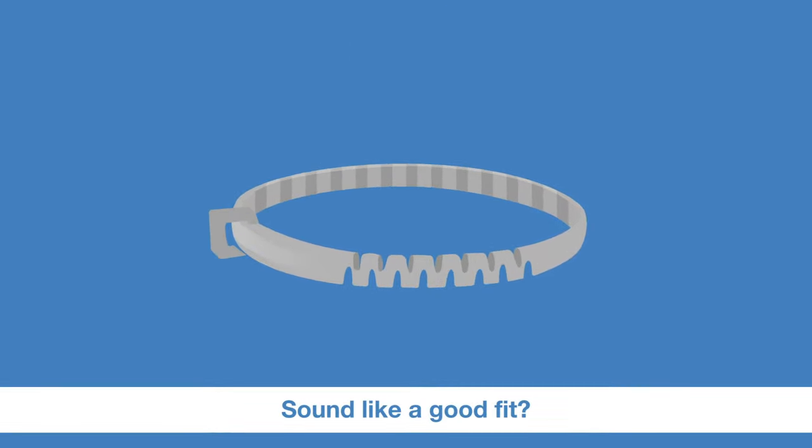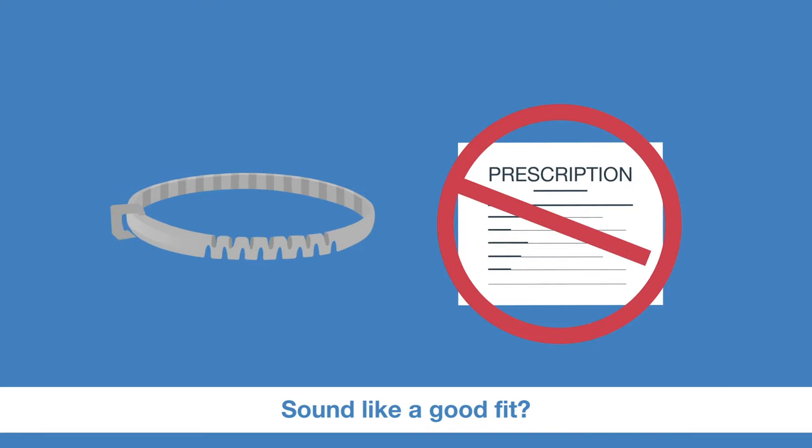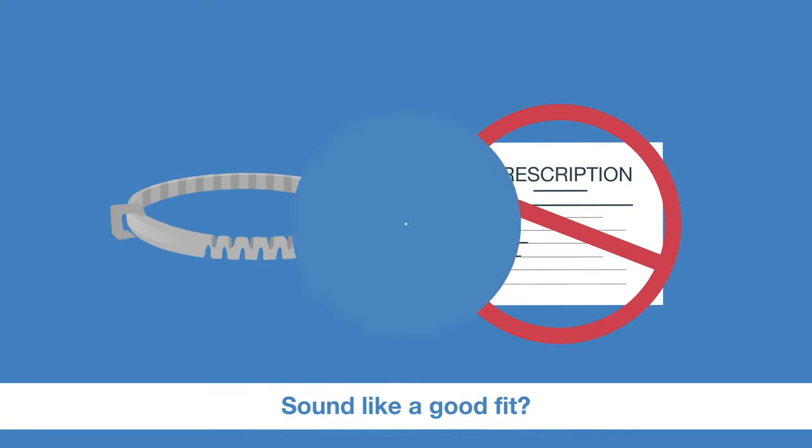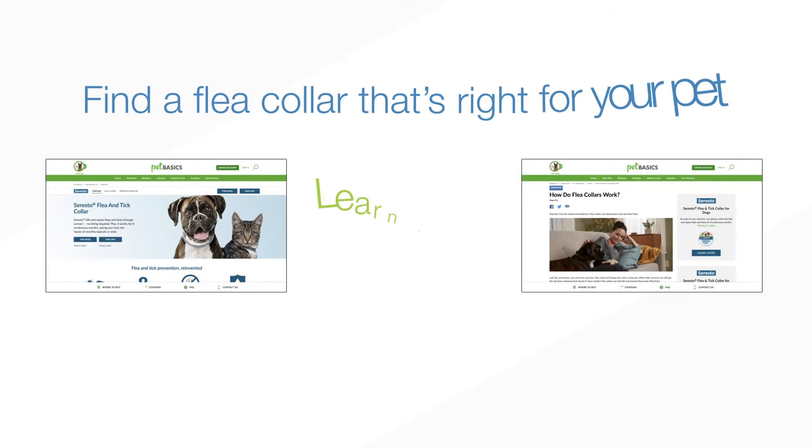Modern flea collars are more effective than ever and can be more convenient than other forms of treatment. Plus, you don't even need a prescription. Find out if today's flea collars are right for your pet at PetBasics.com.